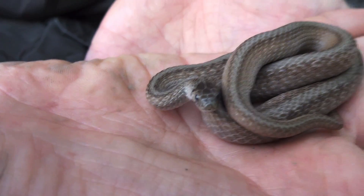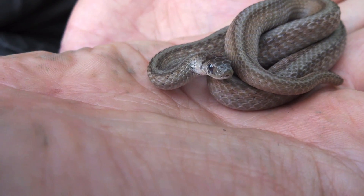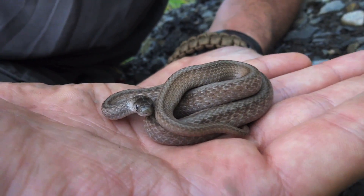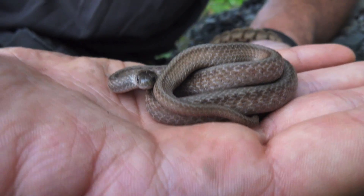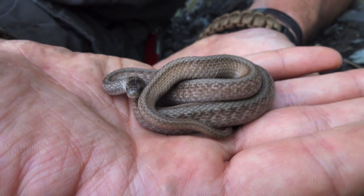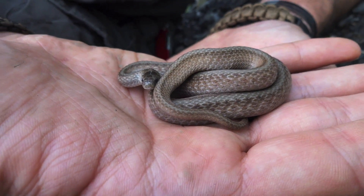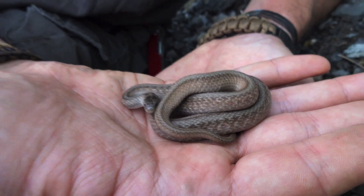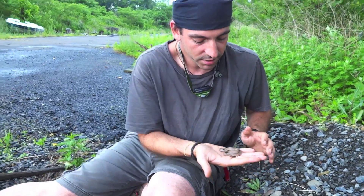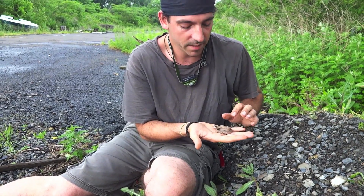These guys love to feed on soft-bodied insects, snails, slugs, and worms. We found one not too long ago and were handling it — the snake seemed so calm and comfortable, but obviously we wound up stressing it out because it regurgitated a worm that it had eaten, about half the size of the snake. These guys love to feed on soft-bodied creatures.